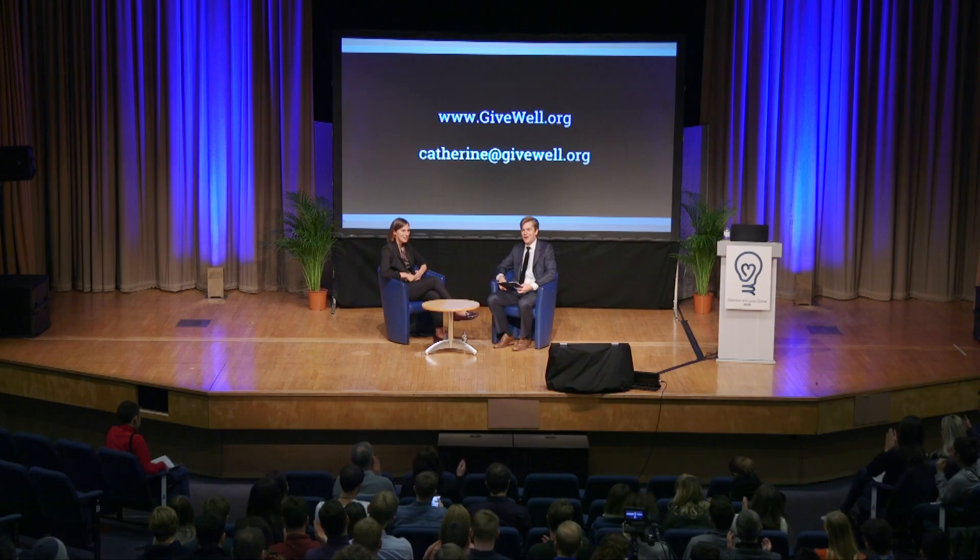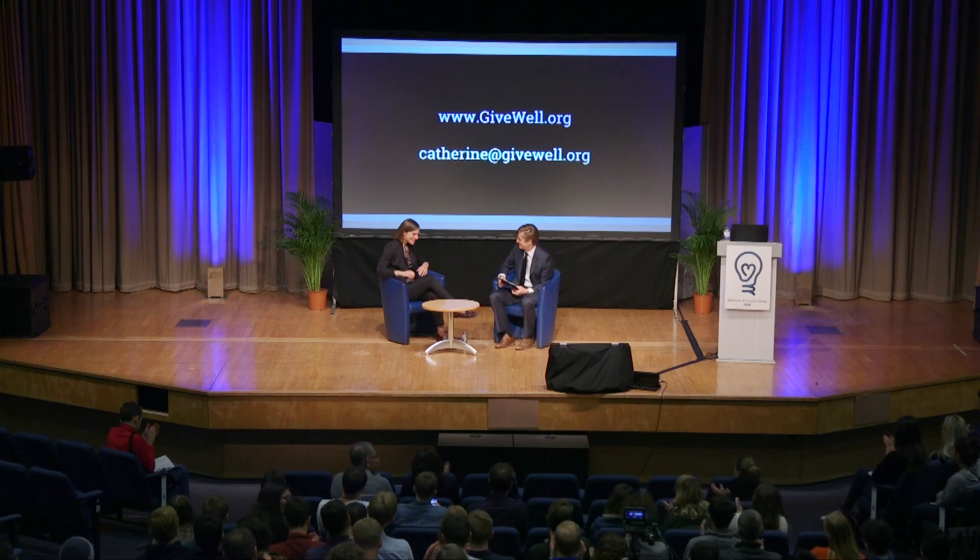Catherine will be having office hours at 3 o'clock today and hosting the Global Health and Development Meetup from 5 to 6. Thank you for all your hard work figuring out where we should be donating our money.